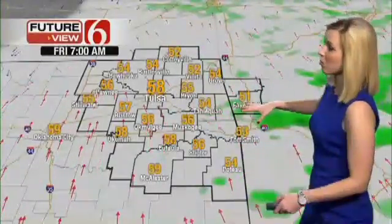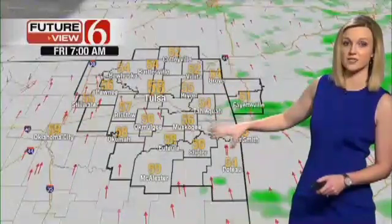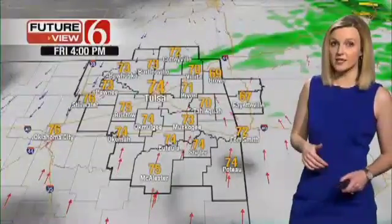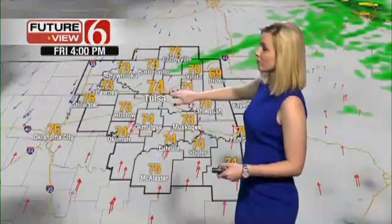Getting into tonight and tomorrow morning, cloud cover around will keep temperatures fairly uniform in the mid to upper 50s — 58 in Tulsa. Then tomorrow afternoon, we'll have temperatures reaching into the 70s. We'll keep that south wind until a cool front comes through. Highs will be about 70, 74 in Tulsa.